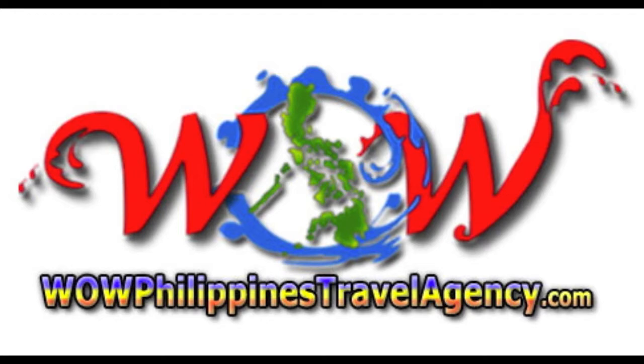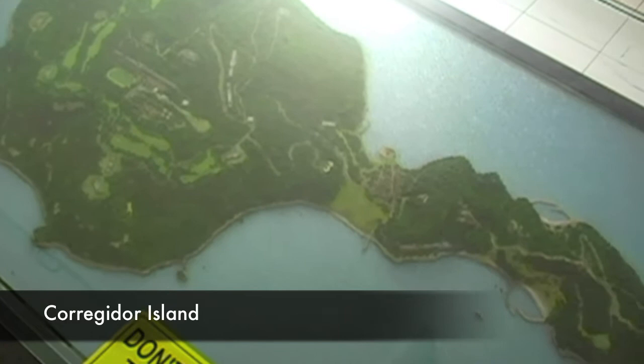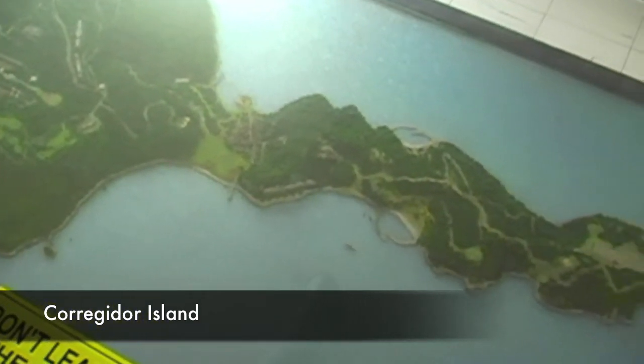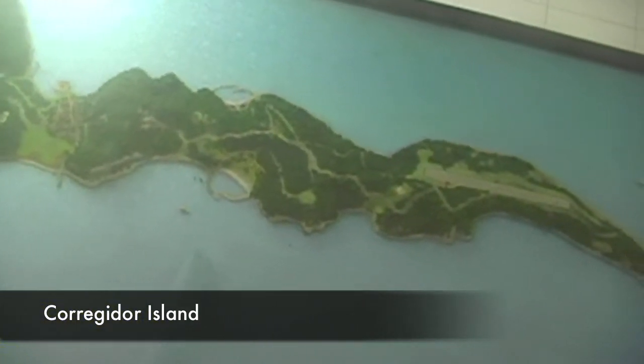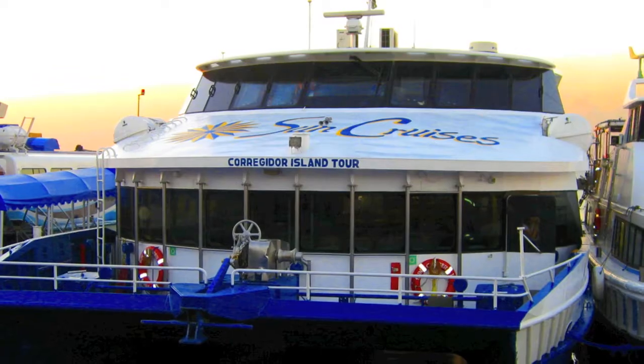Hey, Rick St. John with WildPhilippinesTravelAgency.com. Today we're going to be taking a tour of Corregidor Island, which is located at the entrance of Manila Bay, about 30 miles from Manila.